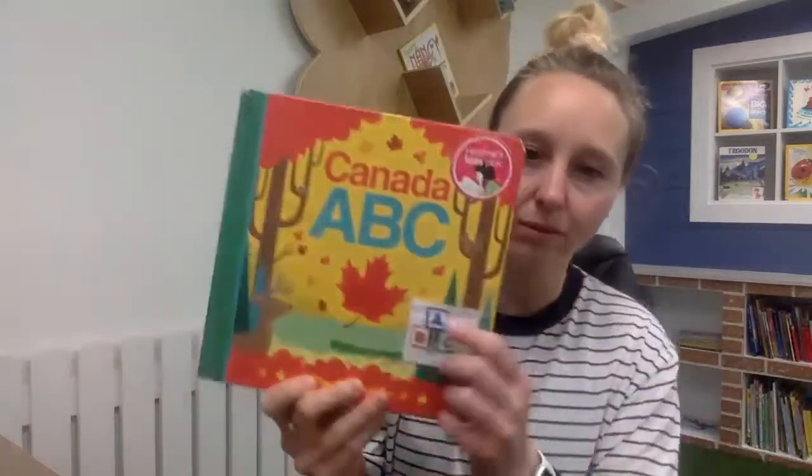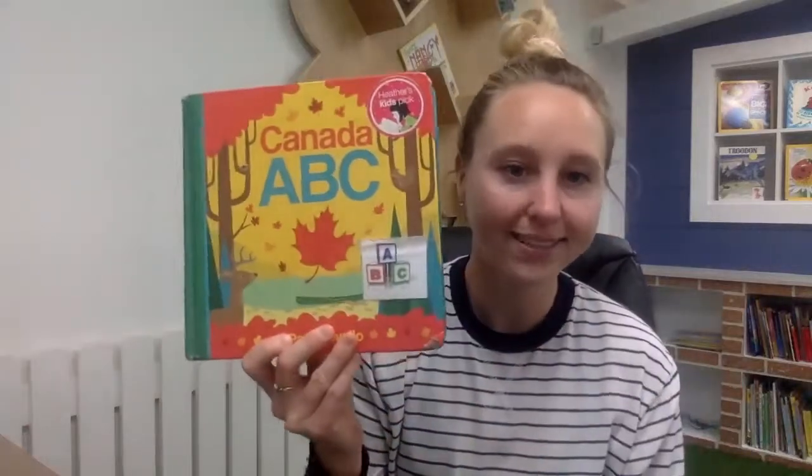Next we're going to have story time with Miss Alana. Bye friends! Hi friends and families! So now it is time to read a story. This week we're still working on spring and we are going to read a book about letters and Canada. So let's begin.